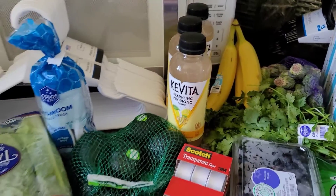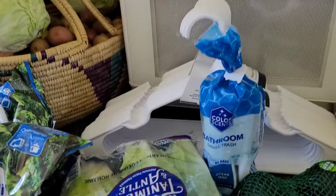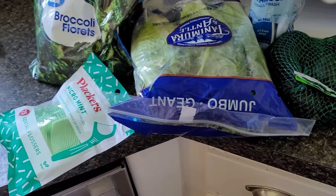Lettuce, these Kavita probiotic drinks, trash bags for the bathroom, broccoli, and floss. We aren't in need of very many groceries right now because we have a lot at home already, so we just needed to pick up just a few things.